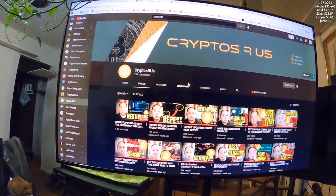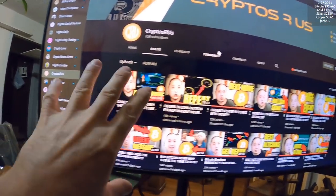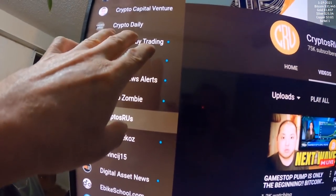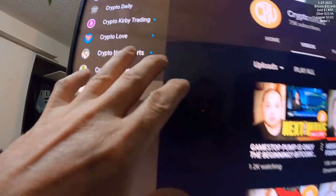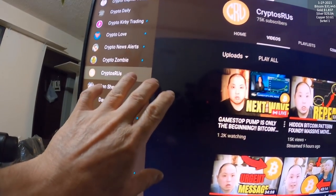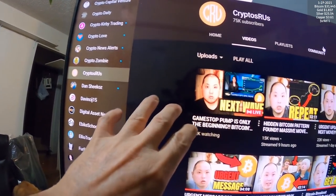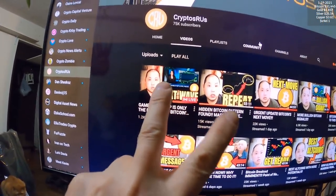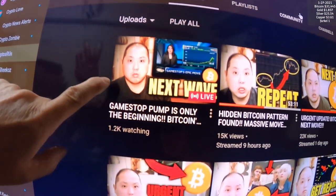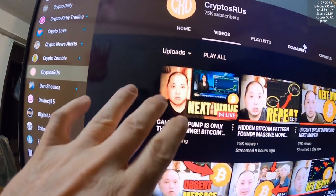For Bitcoin, I'm going to recommend a couple of channels that are already built and ready to give you good information. In previous videos I mentioned some other people but they get into day trading and that's dangerous. The first one is Cryptos Are Us - the link is down in the description. This dude is good, he gives out the news, he's been in it for a long time. There's a lot of flat out lies - they call it FUD.